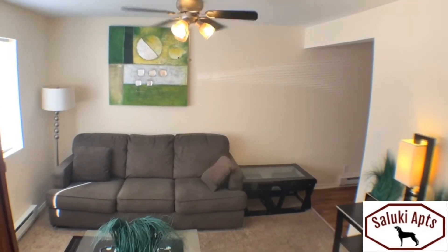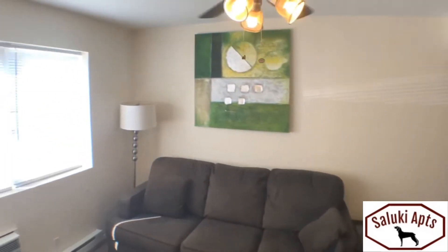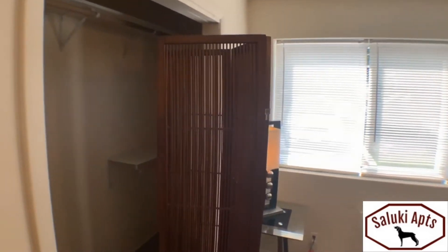Many people set theirs up in many different ways. With the closet right behind me, you can see that there's a lot of extra space to put your items.